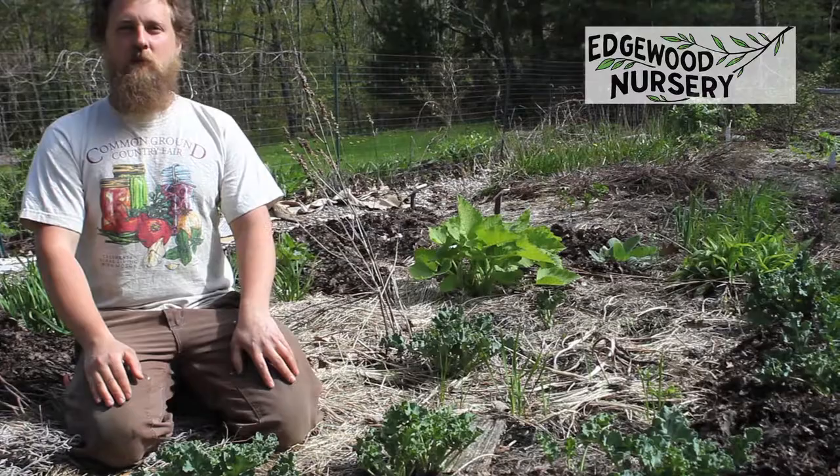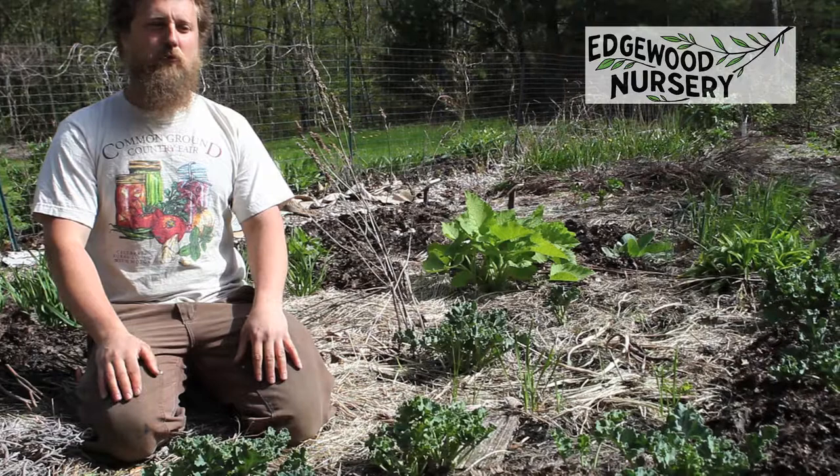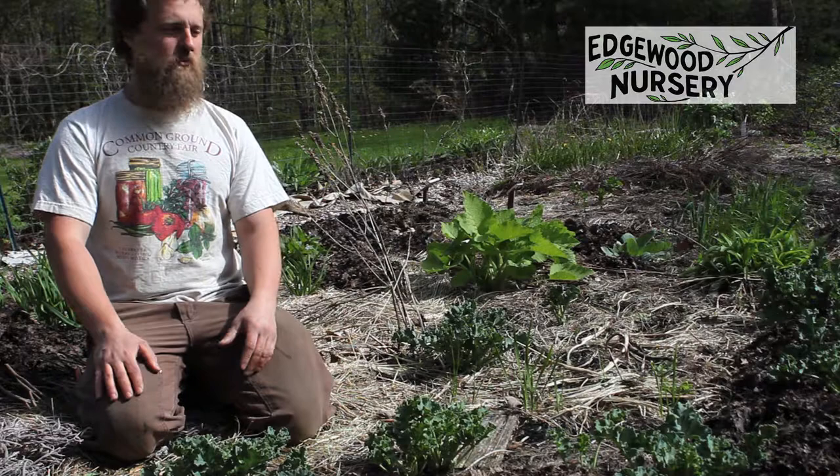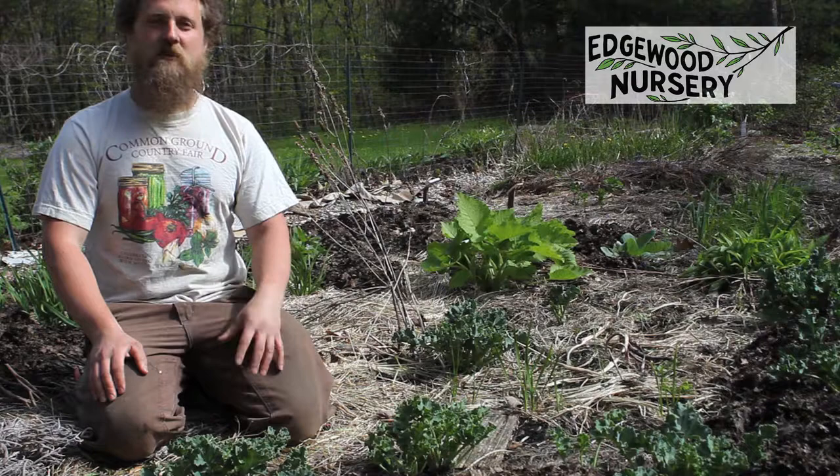This is sea kale, Crambe maritima, and this is usually the first perennial vegetable that I'll recommend to people who are just starting out. The reason for that is it's pretty easy to grow, it's really tasty, it's aesthetically very beautiful, and it also has a lot of different harvest windows.